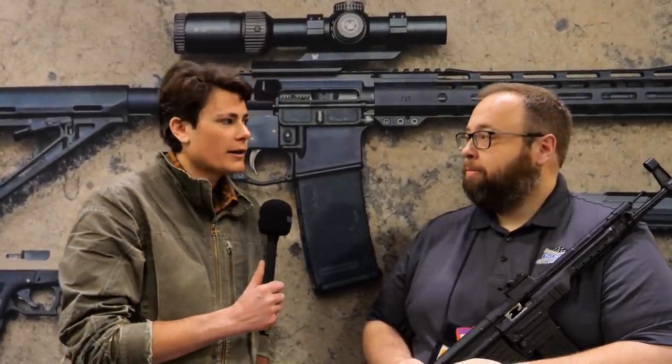Hey guys, here for TFB TV at SHOT Show 2023. We are at the Palmetto State Armory booth talking to Mac of Hill Mac Gunworks and PSA about a very interesting new rifle. Can you walk us through it?